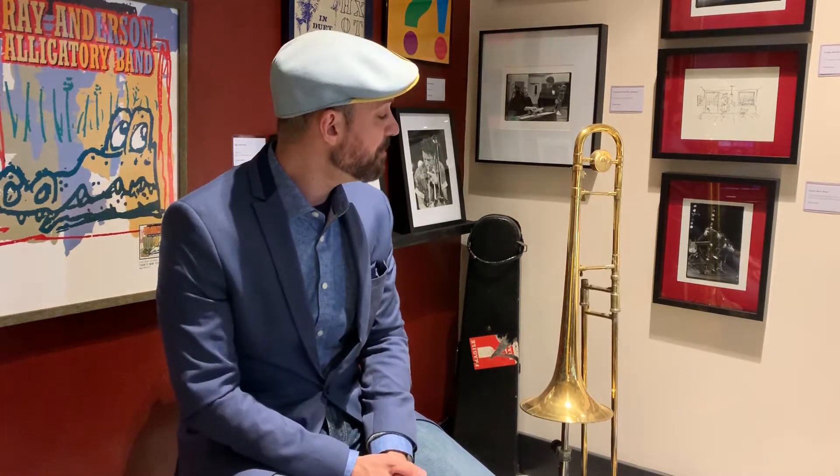But I want to tell you about something that's rather important and special to me, and that is this beautiful gold-plated trombone that is on display. It's a 1947 Kahn AH trombone, and Ray purchased this very trombone in 1978 for $200. He played it exclusively up until 1993.